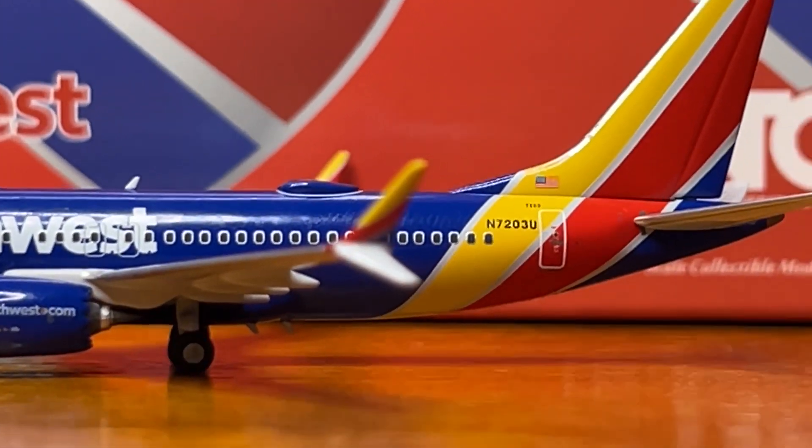The right side of the box, the top of the box, the left side of the box, and then proceeding on to the back of the box. Here we have the NG Models logo, the aircraft image, some social media links, the item number once again, some warning labels — and that's it for the box.